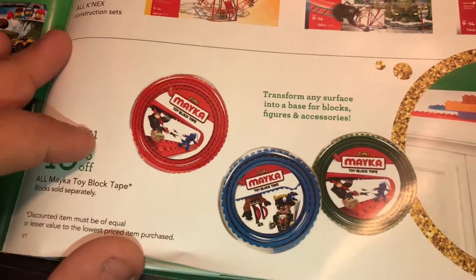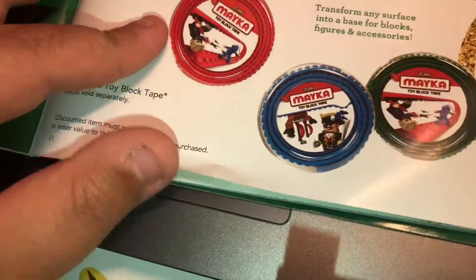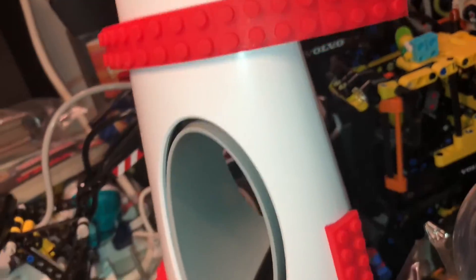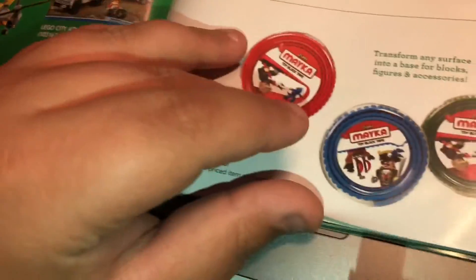They also show Mica tape — buy one, get one 40% off — which is an incredibly good deal for that kind of tape. I just bought a different brand recently, but I might buy one or two pieces of tape in the future.